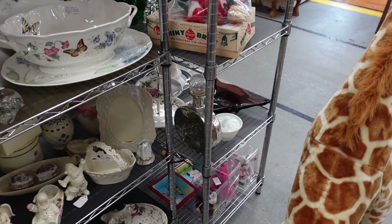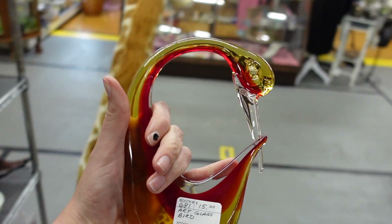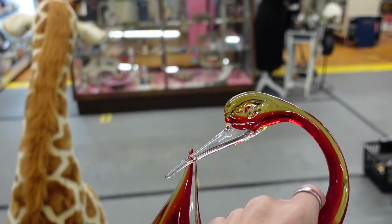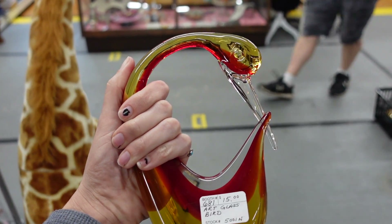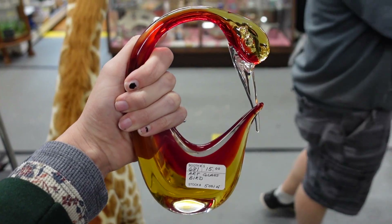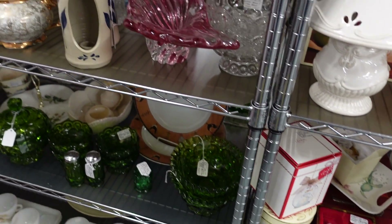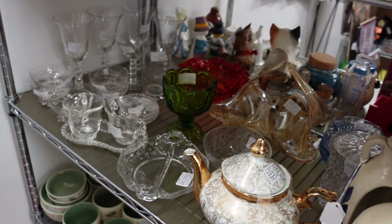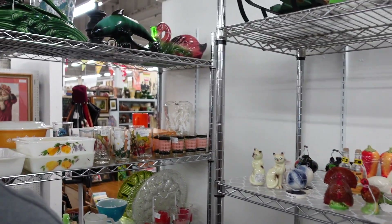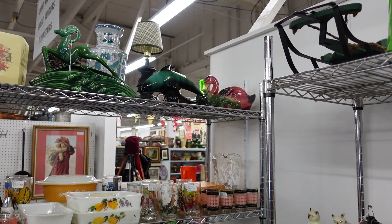There's a $15 art glass bird and I kind of like the shape of it. It's $15, 20% off. No crack — I just kind of like it. I think I'm going to grab that bird. It looks like Blue Mountain Pottery — possibly, without getting a really close look. That's my guess.